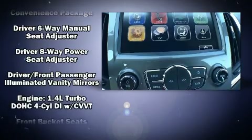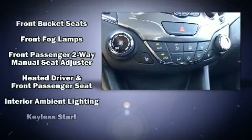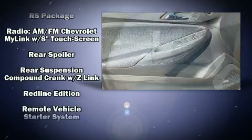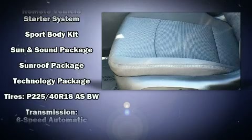Chevrolet also prioritized safety and security with features such as front and side impact airbags, a security system, OnStar, and four-wheel disc brakes with ABS. For added security, Dynamic Stability Control supplements the drivetrain.